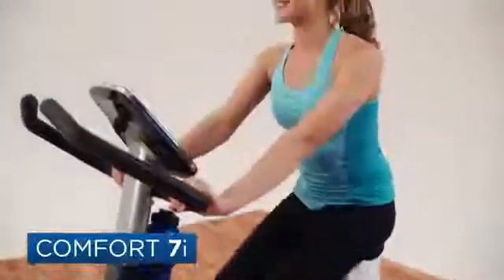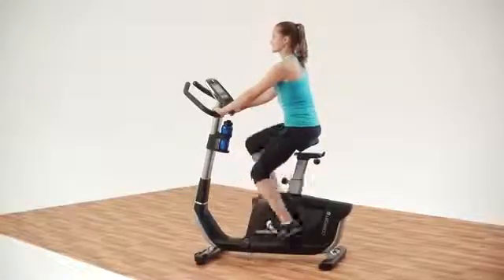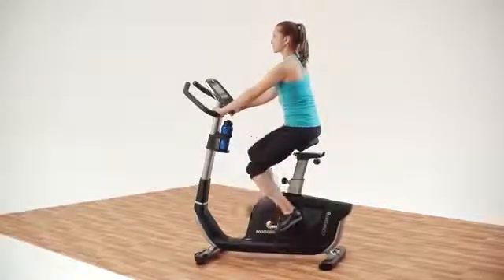We designed the Comfort 7i so it would easily fit into your busy life. It's compact so that you can exercise at home no matter how much space you have. And we focused on comfort so you can feel good while you work hard.